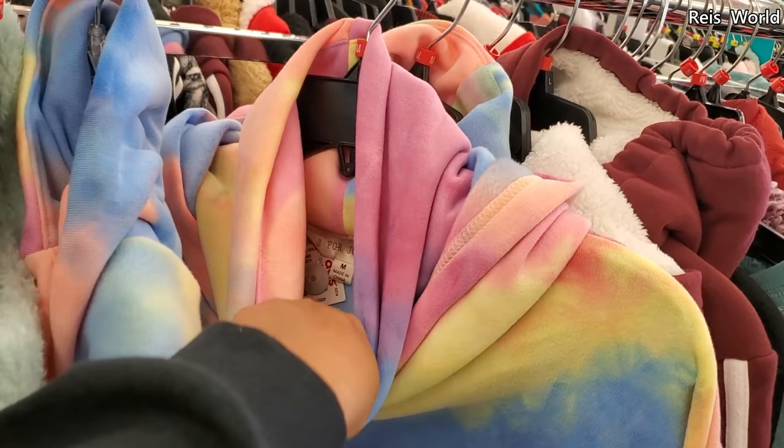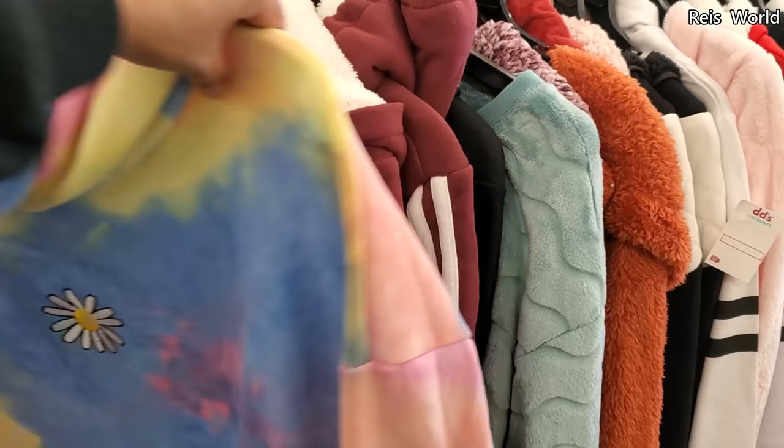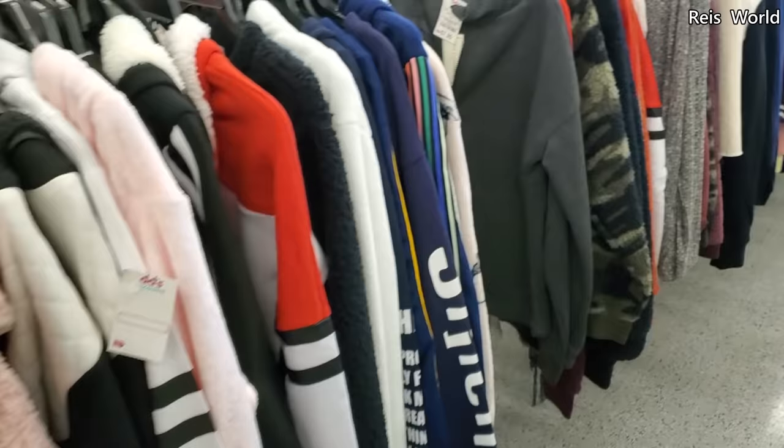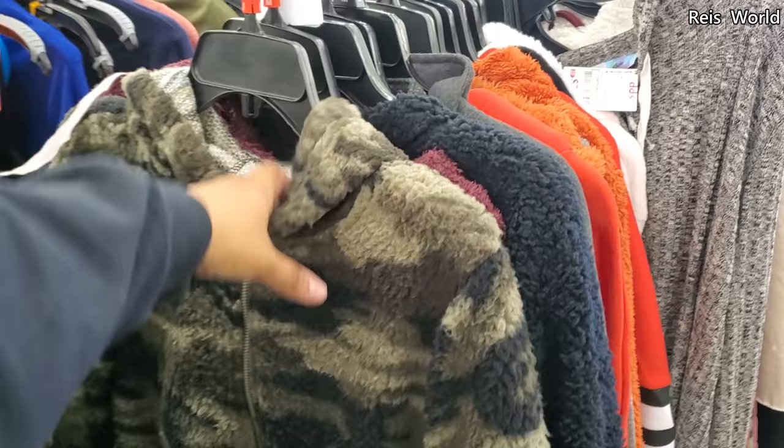There's a daisy design and another for twelve dollars, though that one feels really itchy. Eleven dollars for another — really similar to Ross — and I think DD's is like the sister store. Nine dollars for a camo zip-up.